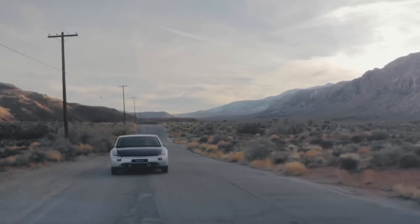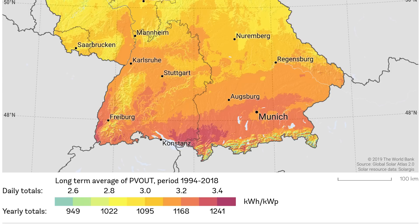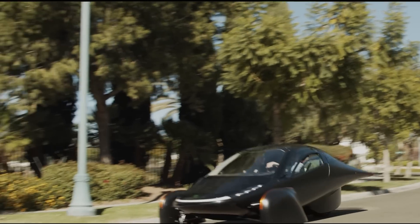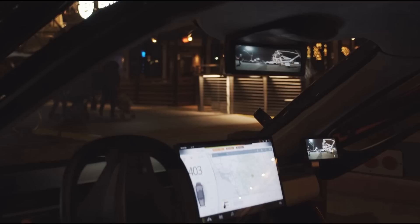Munich, according to Aptera's website, is around Zone 2, which is approximately 1,100kWh of energy per kilowatt peak per year. For my definition, I'll need to adjust that by around 10% to reach 1,200kWh per kilowatt peak for Zone 3. So let's take a look at the results.